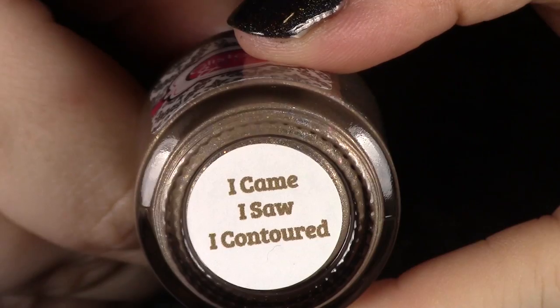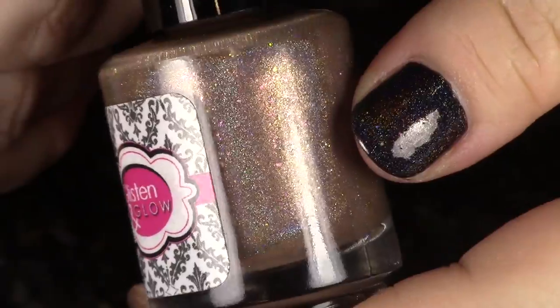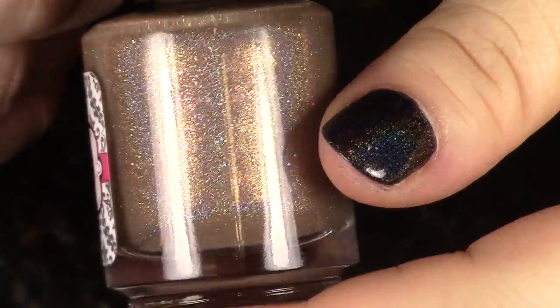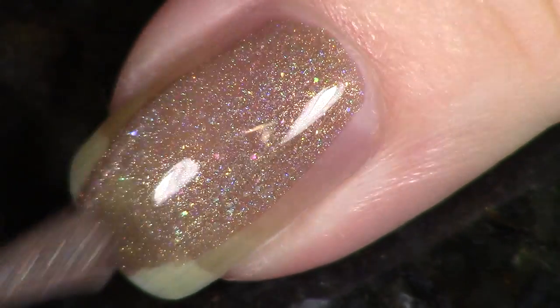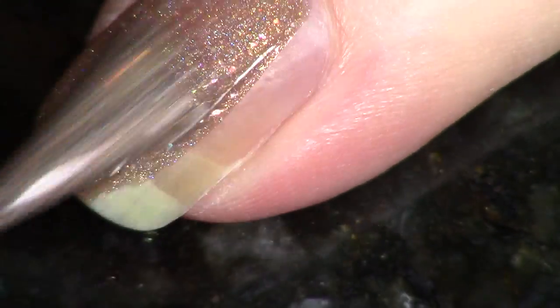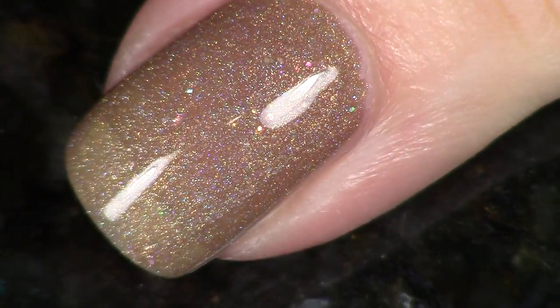Let's get into these polishes. Joy's playing here beside me, so if you hear a little bit of noise, she's picking up polishes and rearranging them. Let's start with what's on my nails — this is from Glisten and Glow, and this is called "I Came, I Saw, I Contoured." For February, they were inspired by different kinds of makeup. This is a light brown linear holographic, and I see some gold and pink shiftiness in there. This is beautiful in two coats — you don't need more than that. I love neutral polishes, so this was definitely a hit for me.